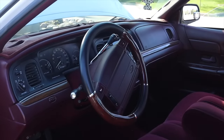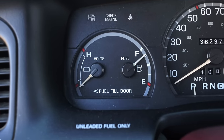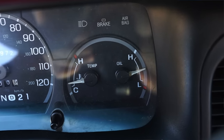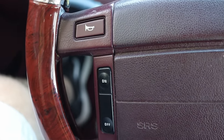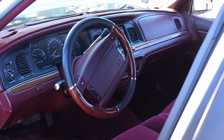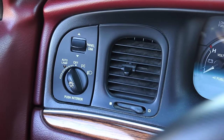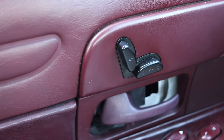In front of me I have three gauges: off to the left is battery voltage and fuel, in the center is the speedometer, and off to the right is coolant temperature and oil pressure. On the steering wheel I have cruise control options and horn buttons, but nothing beyond the big pillowy airbag. Off to the left I have panel dim, auto headlights, interior lights, and rear defrost.